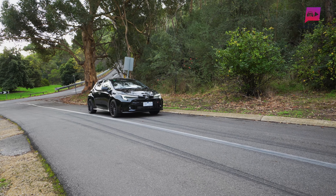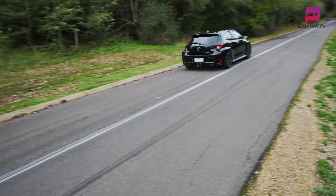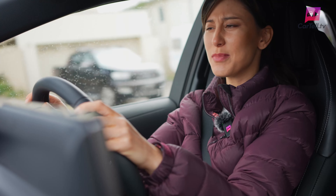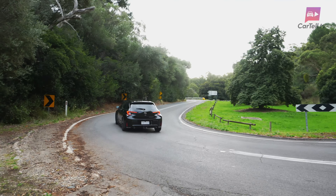One thing I do want to mention is the sounds it makes are a little underwhelming, especially compared to something like the Hyundai i30N. There are no pops or crackles here — just a bit of a whooshing noise. Maybe Toyota are banking on buyers delving into aftermarket add-ons.